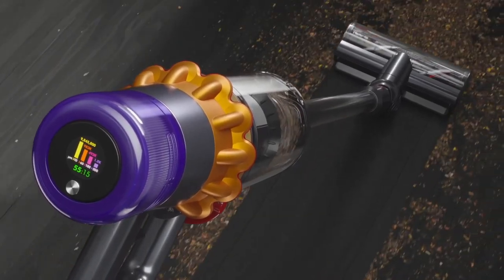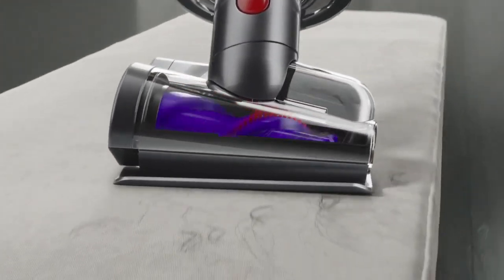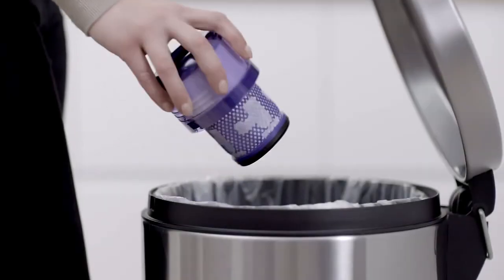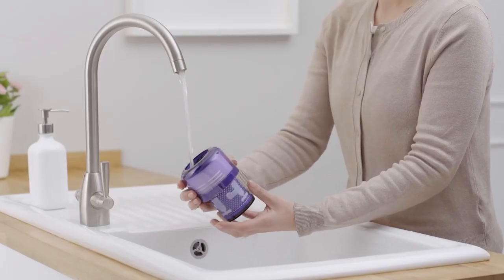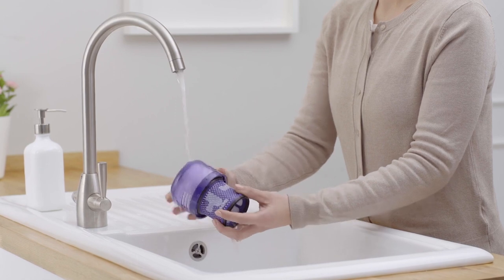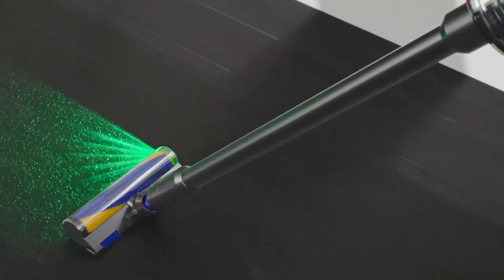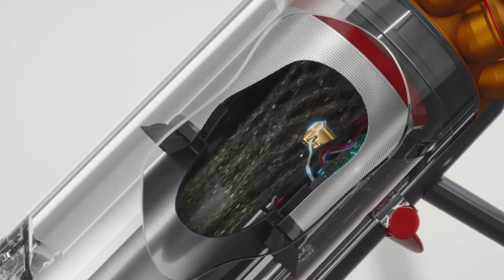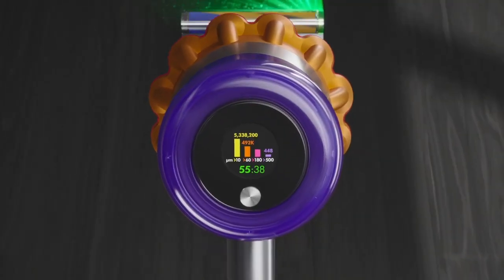The vacuum also includes an LCD screen that displays real-time information about the vacuum's performance, including the amount of battery life remaining and the amount of dust and debris that has been collected. The vacuum can run for up to 60 minutes on a single charge, making it a great choice for cleaning larger spaces. And when the battery does run out, the vacuum can be fully charged in just 4.5 hours, allowing you to get back to cleaning quickly.